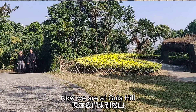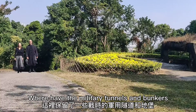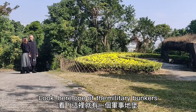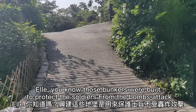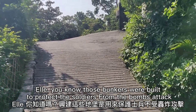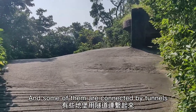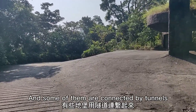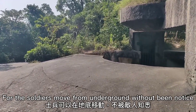Now, we are at Kieril, where there are military tunnels and bunkers. Look, here is one of the military bunkers. You know, those bunkers were built to protect the soldiers from bomb attacks. And some of them are connected by tunnels, for the soldiers to move underground without being noticed.